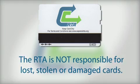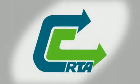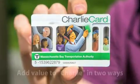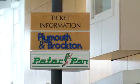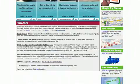The RTA is not responsible for lost, stolen, or damaged cards. The new CCRTA Charlie Card is free and available at the Hyannis Transportation Center. You can add value to the card in two ways: you can go to the Plymouth and Brockton ticket counter in the Hyannis Transportation Center, or you can go online to CapeCodRTA.org and look for the link to the MBTA.